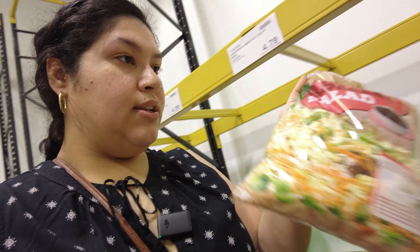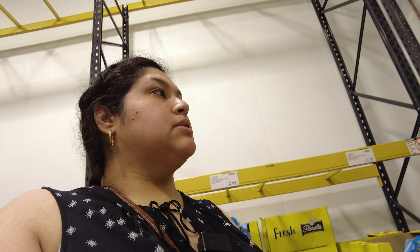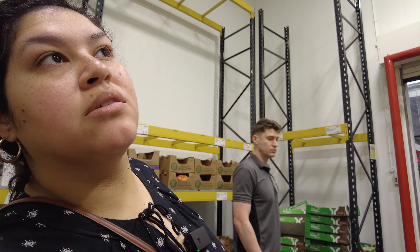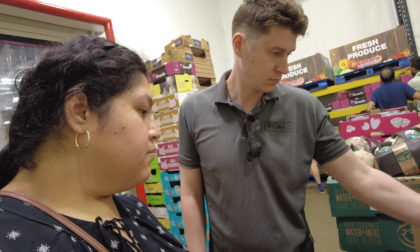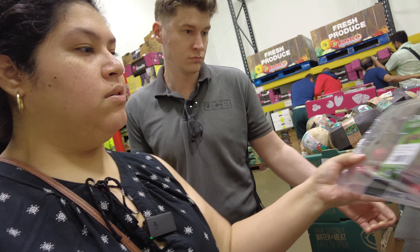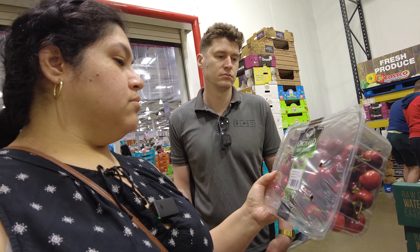We got some Asian salad that doesn't go out of date quickly, so happy about that. I'm looking for strawberries but I don't see any. Cherries — how much are the cherries? Yeah, but look, they have mold. They're just moldy. These ones come from Spain, $6.99 — that's pretty good because the other ones are like three pounds something. Yeah, I really like cherries.